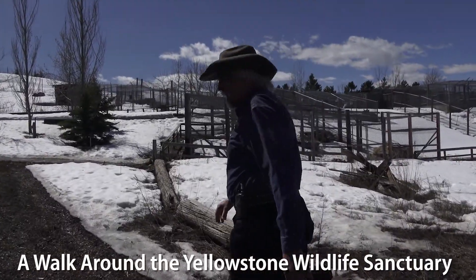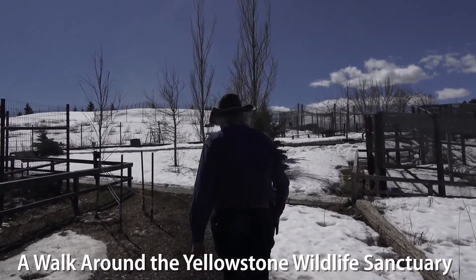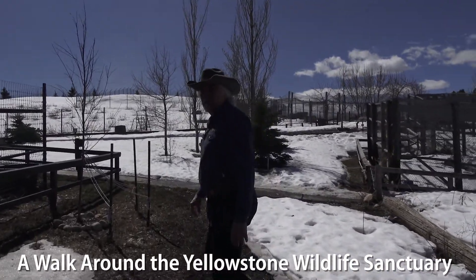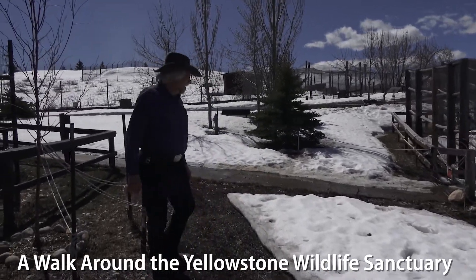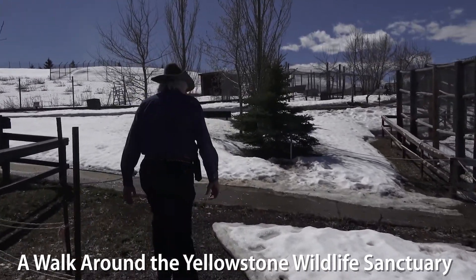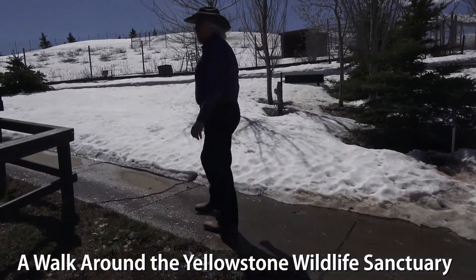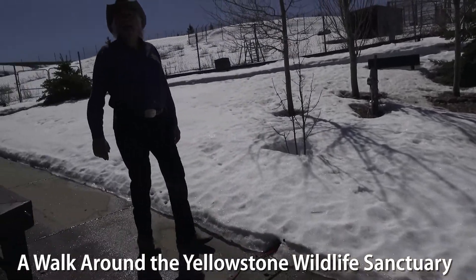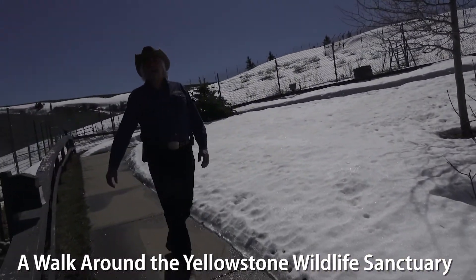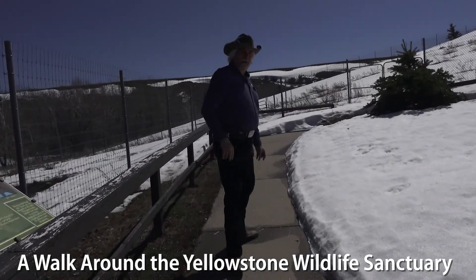When you think of big animals in the Yellowstone ecosystem, you may think of those big hoofed animals like the bison or the moose. But there's another big animal — a big predator right at the top of the food chain — and that's the grizzly bear. We don't have grizzly bears here at the Yellowstone Wildlife Sanctuary, but we have the other kind of bear that lives in this ecosystem: the black bear. Let's go meet some black bears.